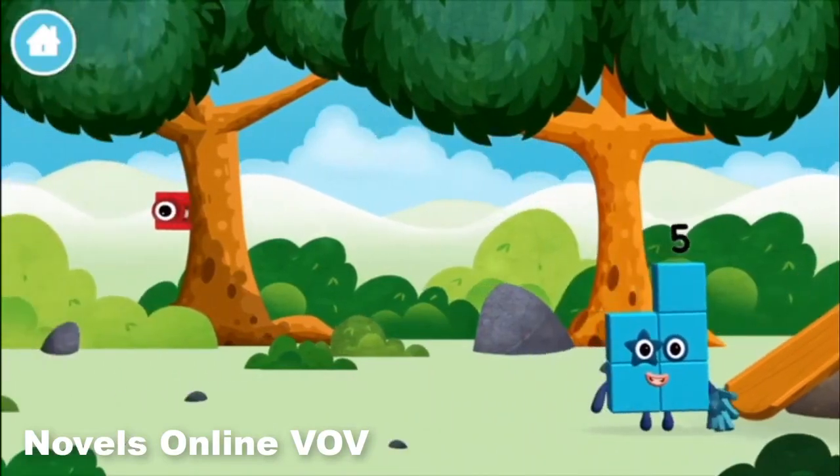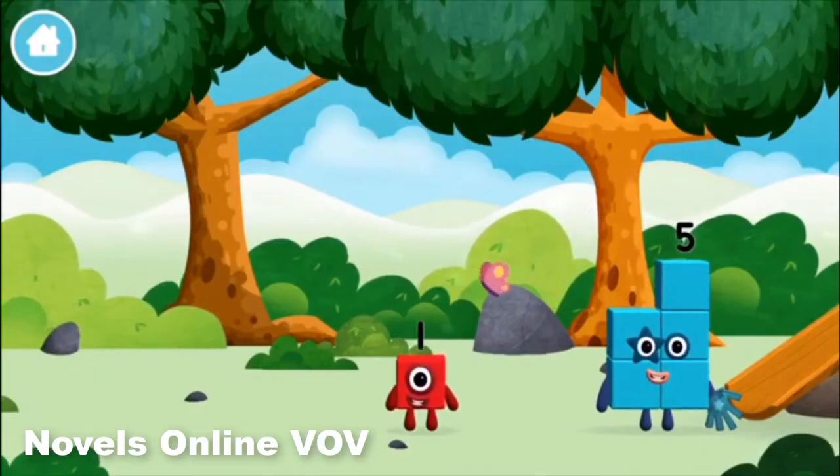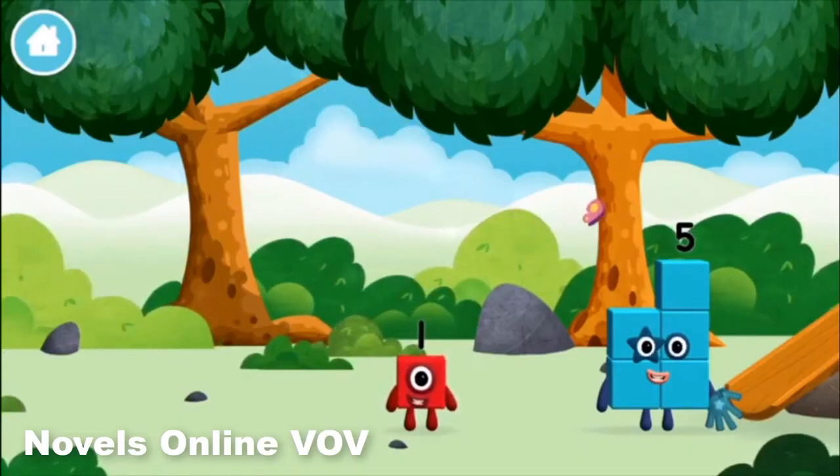I love stars! Which number block is this? 1 — 1 block.